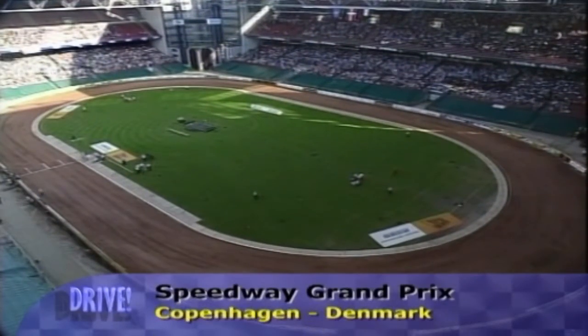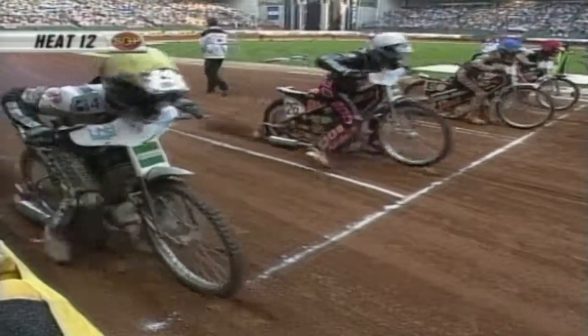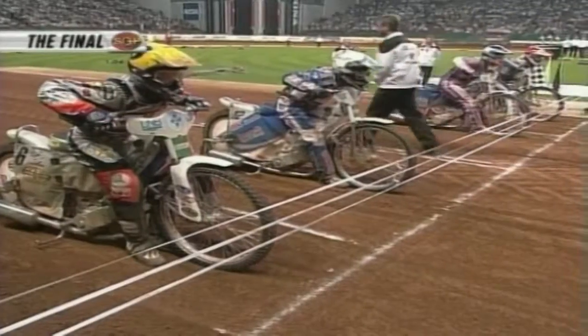24,000 fans packed into Copenhagen for the first ever Danish Speedway Grand Prix, the fourth leg of the 2003 series. But it turned out to be a painful night for local star Ronnie Pedersen. In Heat 12, the Danish rider slid off and hit the barriers hard on the first corner. He was bundled off to the hospital, but Ronnie — not to be confused with Nicky and Jannick Pedersen — was expected to be fit for the next round in two weeks' time.